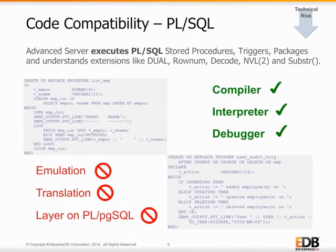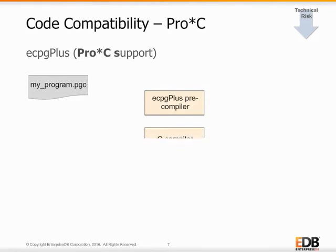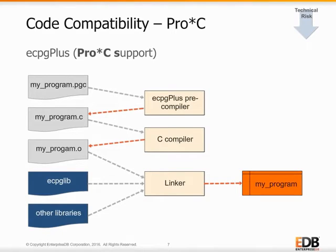The Advanced Server PL/SQL interpreter runs efficiently within the database server and can call or be called by functions written in many other procedural languages as well. Code compatibility for PL/SQL inside the database is great, but what about database code you have embedded in client application programs? EDB provides ECPG Plus to make it easy to move C programs embedded with Oracle SQL to Postgres Advanced Server. ECPG Plus is an embedded SQL precompiler that is compatible with Oracle's Pro-C. ECPG Plus translates a program that combines C code and embedded Oracle SQL statements into an equivalent C program. As it performs the translation, ECPG Plus verifies that the syntax of each SQL construct is correct.